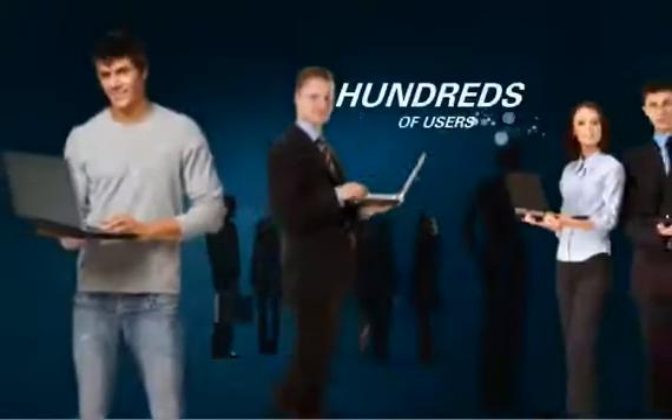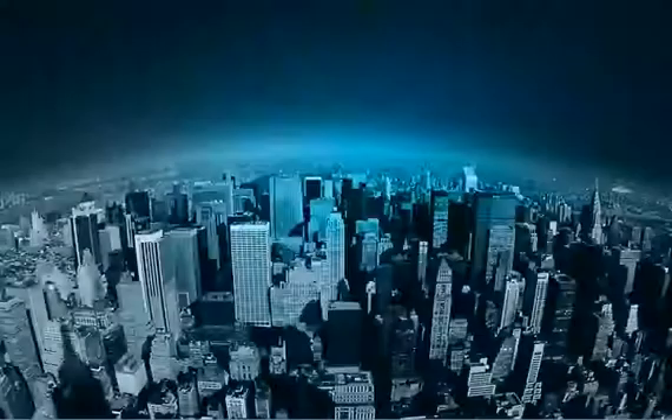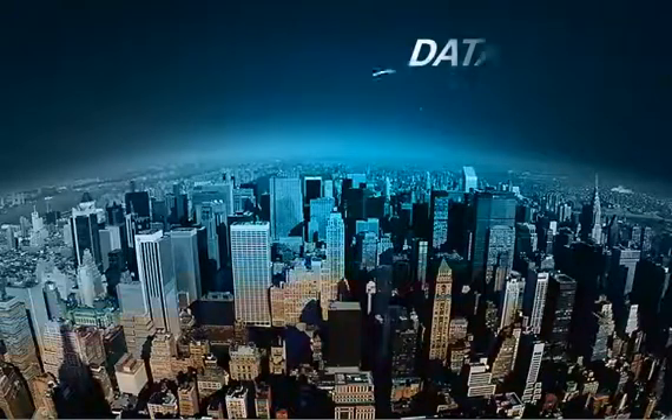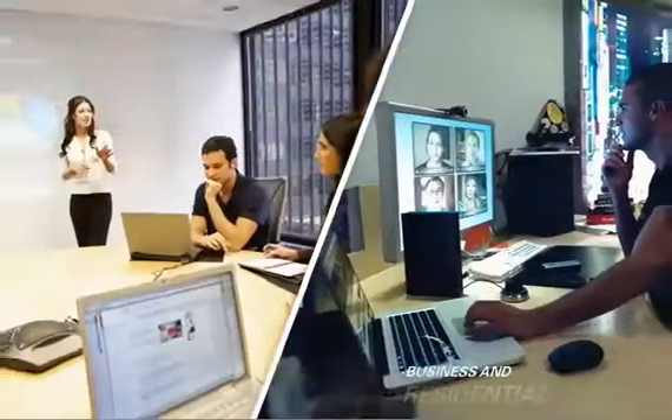Now, hundreds of users can be connected wirelessly with a system that will pay for itself quickly. Service providers can expand data, video, and voice connectivity and deliver reliable, scalable, high-quality broadband to business and residential customers at a low capital investment cost.